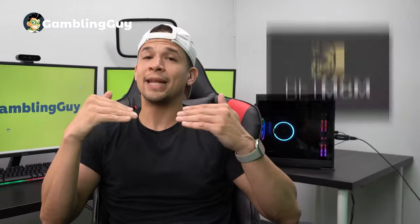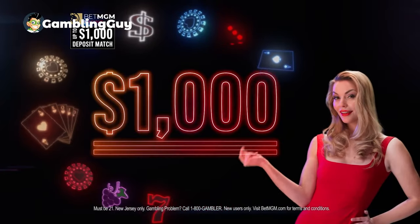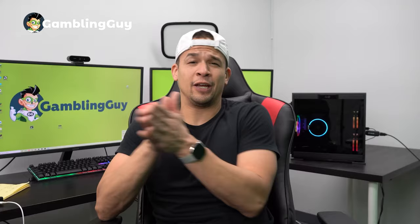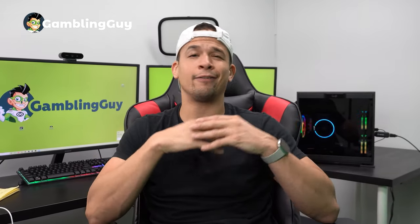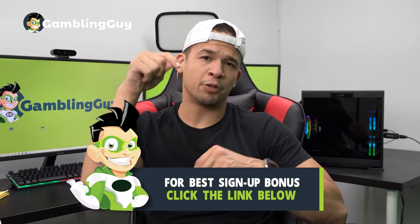Both of these slots are available on BetMGM. BetMGM is a phenomenal casino with a really generous signup bonus — you get a $1,000 deposit match on your first deposit, which means if you deposit $1,000, you automatically have $2,000 in betting credits to use right away. It's available in a ton of states here in the US, and I highly recommend it. You can take advantage of that bonus with my link down below.